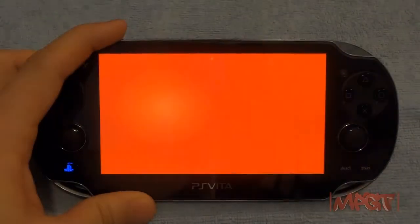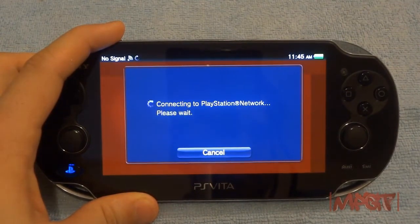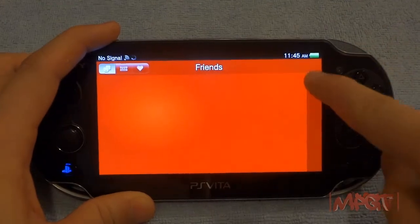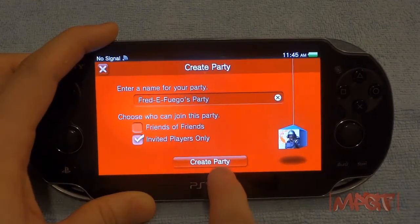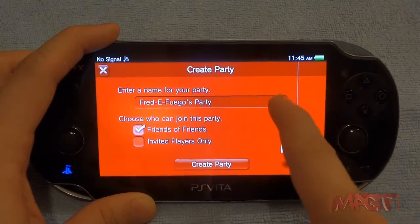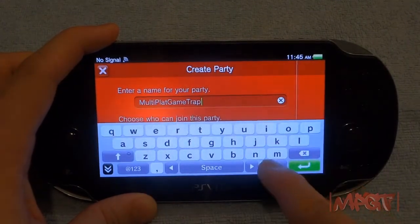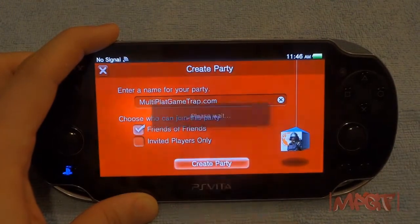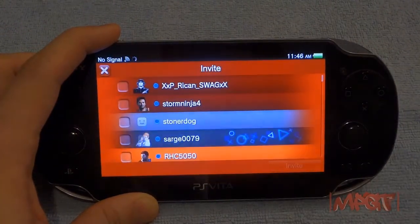The party chat feature is great. You can make an open party chat where friends' friends can join, or a private invite-only party. I believe only the party creator can send invites. You can change the party name — I always put MultiPlatGameTrap.com. The keyboard has predictive text and is much better than the PSP's keyboard.